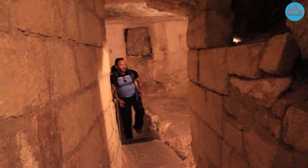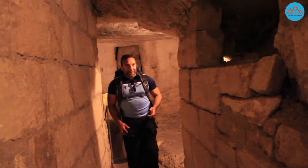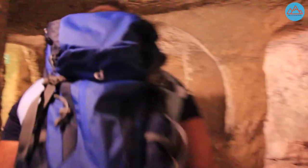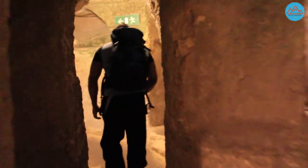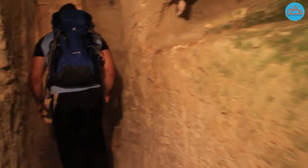This labyrinth of catacombs, I must say, it's pretty spooky when you're here, even as a pair, let alone by yourself. They were also used as a shelter to protect local inhabitants during World War II.